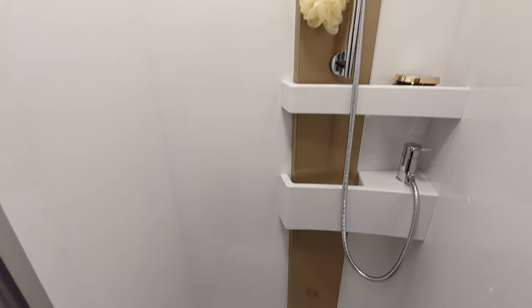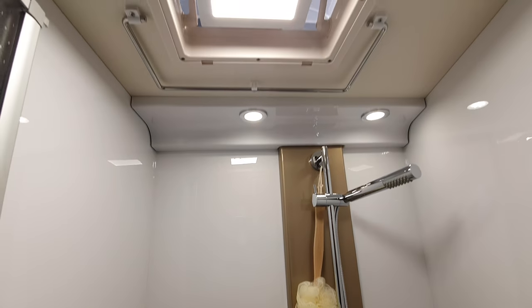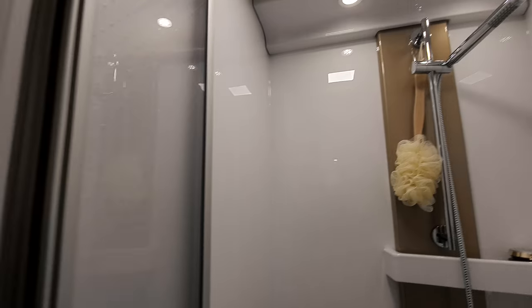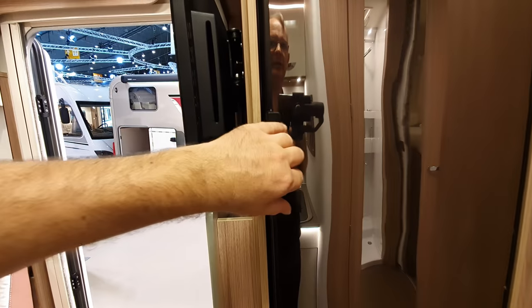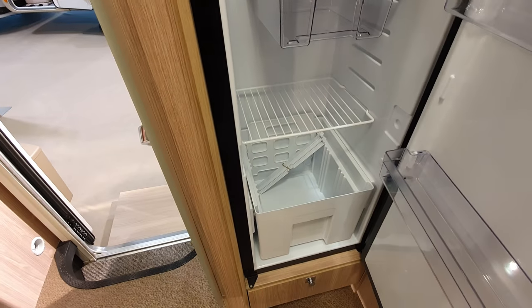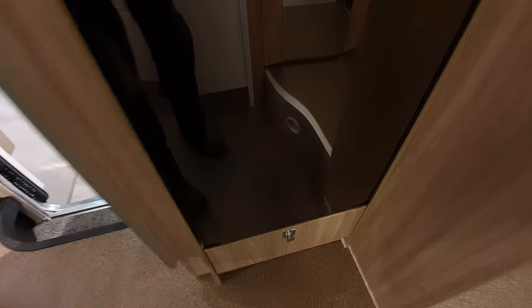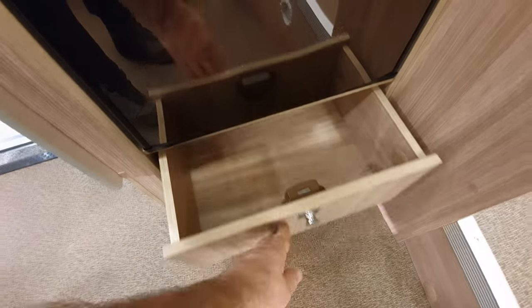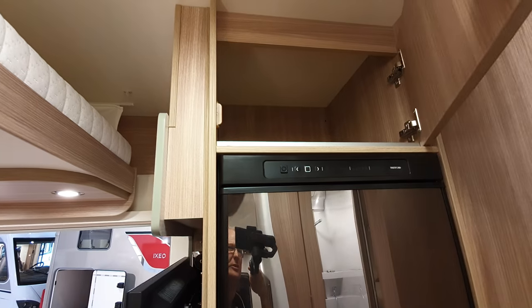People ask me about quality — what's a good vehicle and what isn't. One indicator is how much shaking and squeaking is going on inside. When manufacturers give me a vehicle to demo, they give me a fully loaded one. People watch the film and buy one that isn't fully loaded, and which squeaks a lot. Also, as things get older they do tend to squeak more.